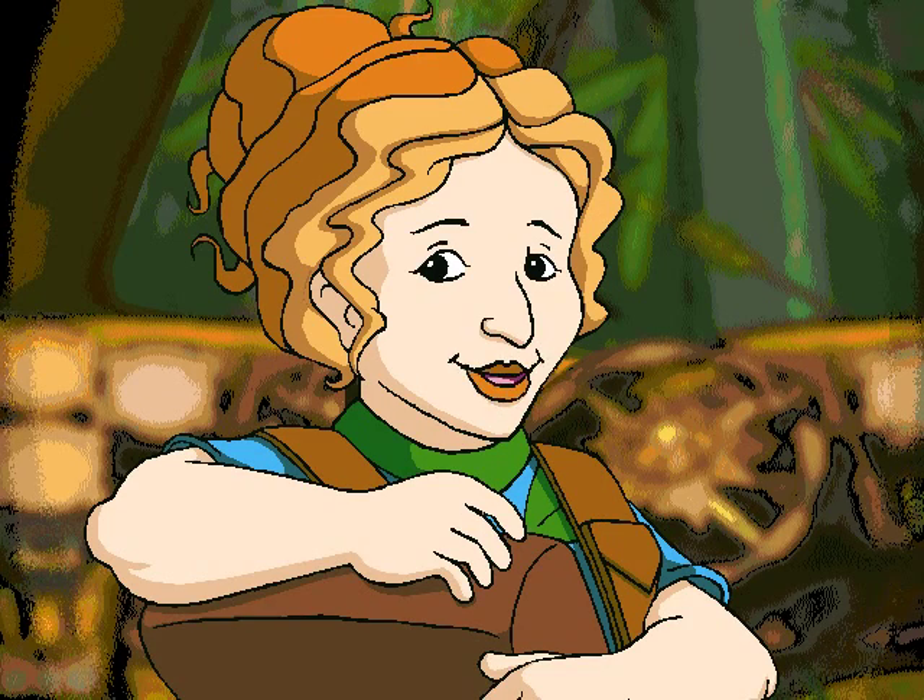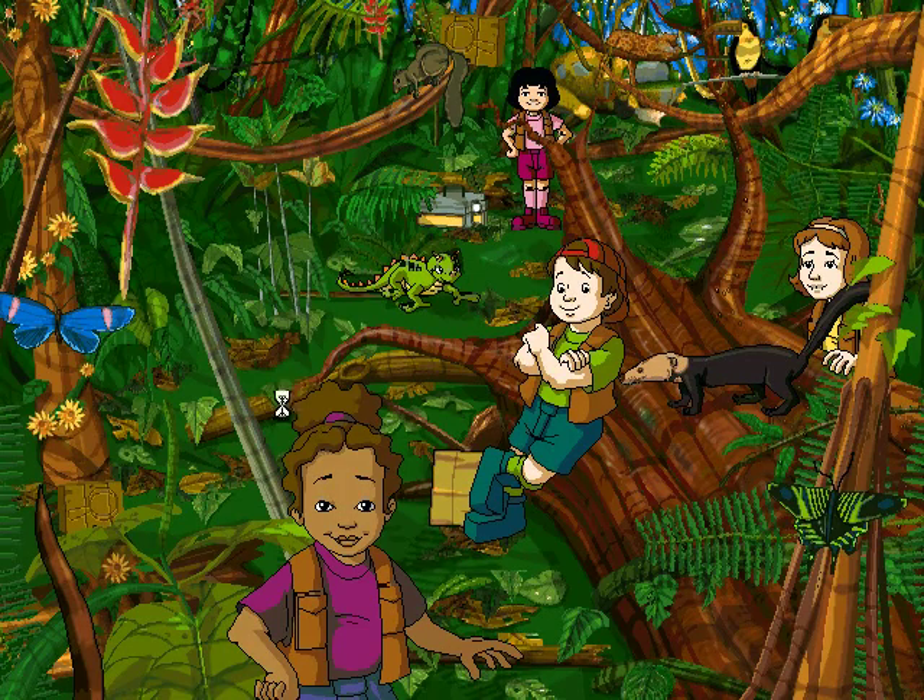What grows up must come down. Sooner or later, even the sturdiest tree falls over, knocking a hole in the forest. But don't think the hole stays empty for long. You know what season it is when the trees take a tumble? Fall!